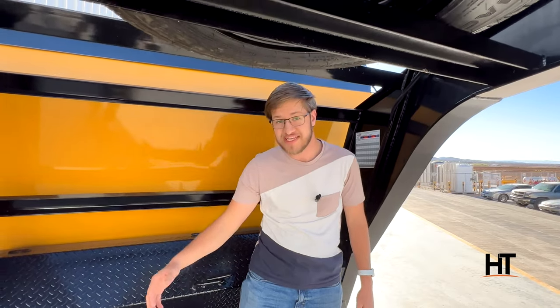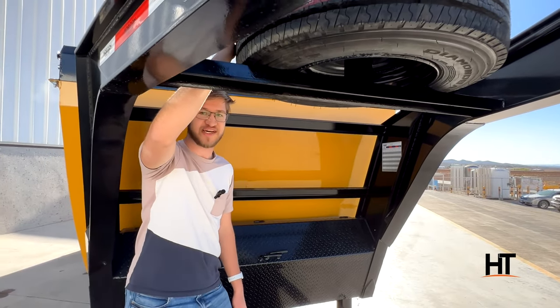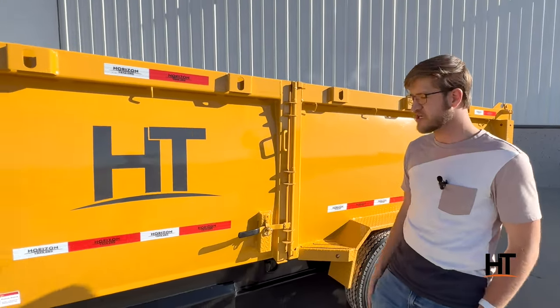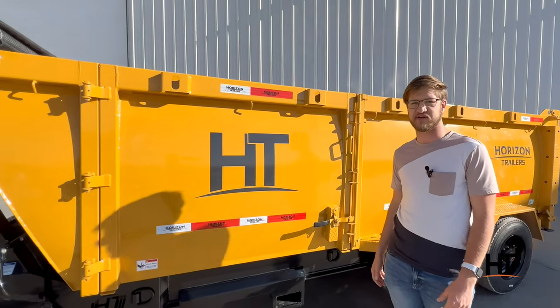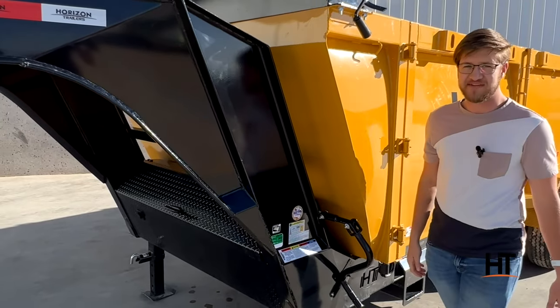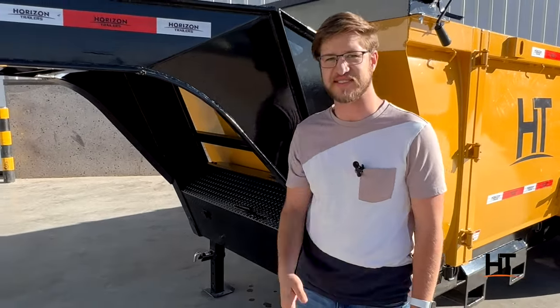Also included in the HC-10 Gooseneck models, we have the 18-ply spare tire. With the rounded sides, the front side door, and fork holders, we think this is the best trailer you'll ever own. Here at Horizon Trailers, we believe that every detail matters and we want to provide the best value to you, the customer.